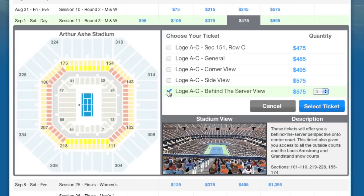The selected seating area on the stadium map will flash and the approximate Stadium View image is displayed. Remember, this is just an approximate view. Now I indicate my quantity and hit Select Ticket.